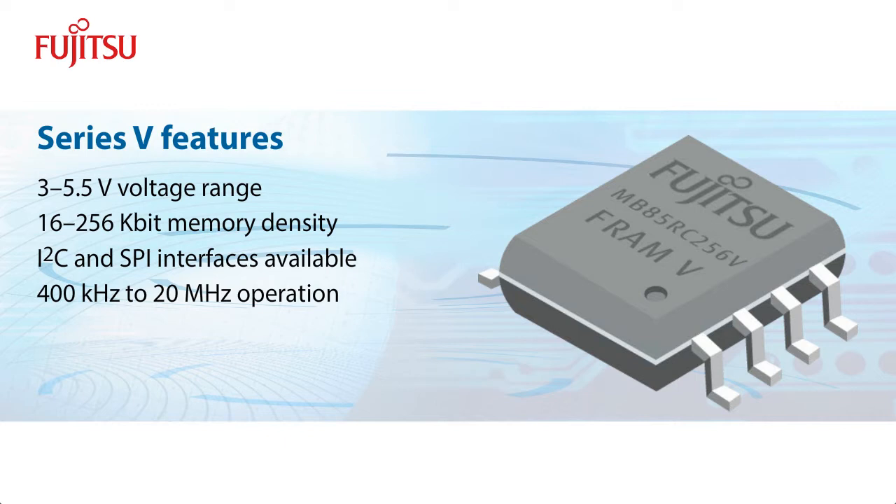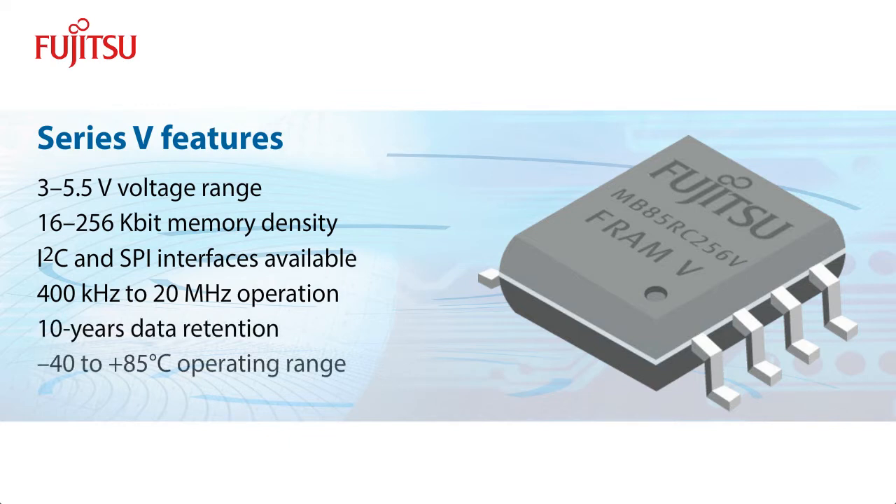Similar to Fujitsu's other standalone FRAM offerings, the V-Series is highly reliable. The products can retain data for 10 years and are guaranteed to operate within the industrial temperature range of negative 40 to 85 degrees Celsius.